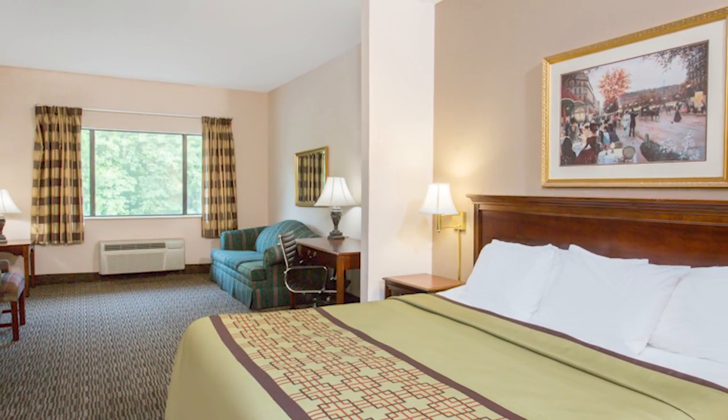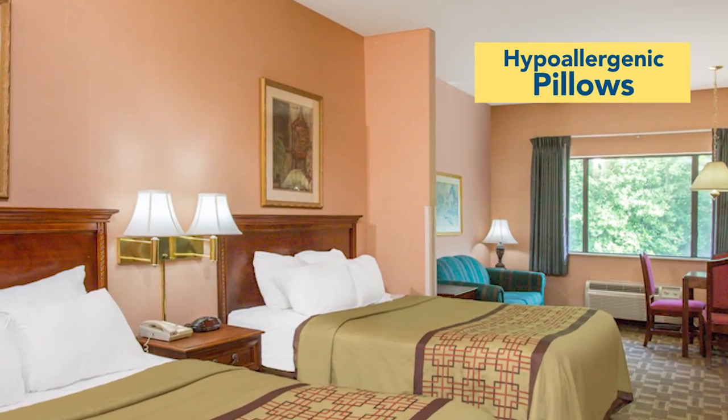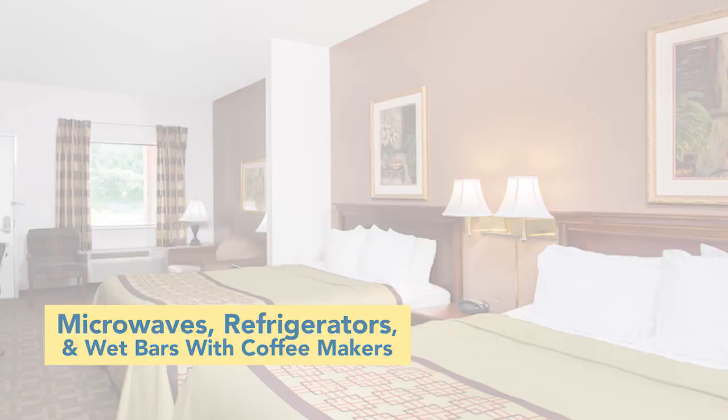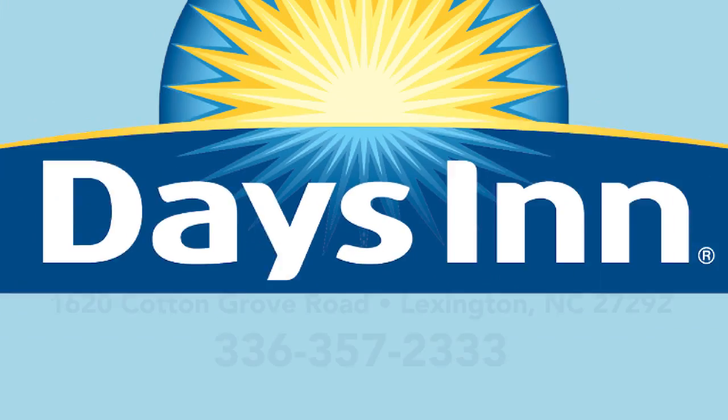Our inviting guest rooms are clean and comfortable with king or queen sized beds and hypoallergenic pillows. Microwaves, refrigerators, and wet bars with coffee makers are standard in our guest rooms. If you're looking for a great room for a great price, we've got it at Days Inn & Suites.